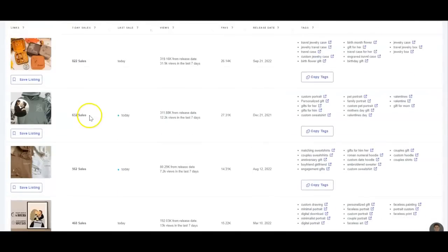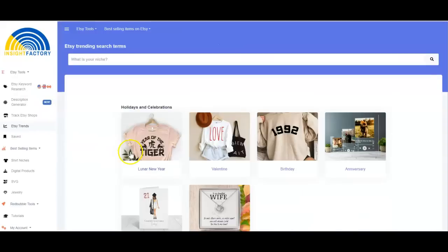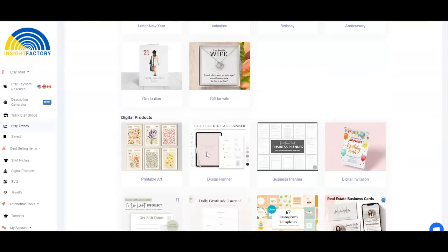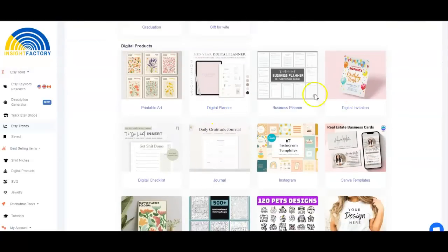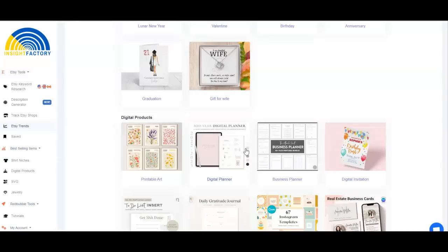Another thing I want to show you is the Etsy Trends feature here. If you click on this it shows you all the things that are trending in different categories on Etsy right now — digital planners, printables, all of these are trending right now. I have a video where I showed you what to sell on Etsy right now; I'll link that in the card. In that video I walked you through how to use Insight Factory to do your keyword research and see what's trending and what you should be selling.